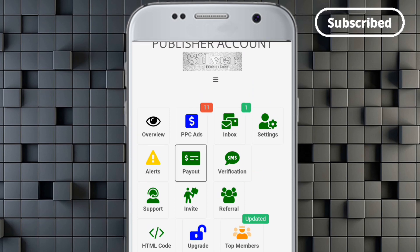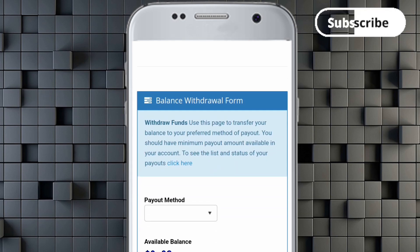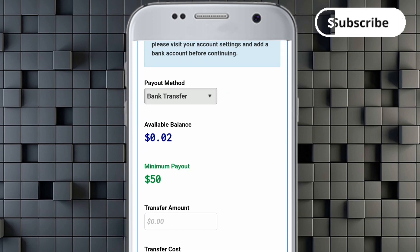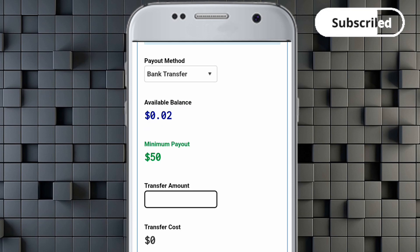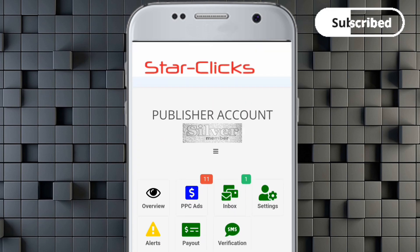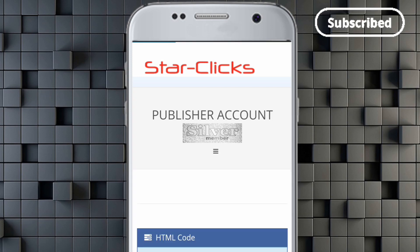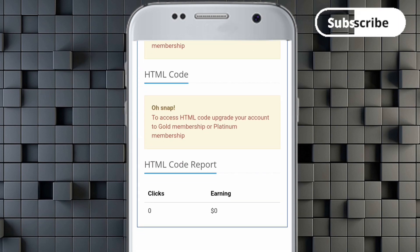You can do this every day and your earnings will grow. Let's look at the payout options — there are lots of ways to withdraw. You can use bank transfer, PayPal, or Bitcoin. My available balance is 0.02 cents, the minimum payout is 50 dollars. Just keep completing tasks, keep doing the PPC — Pay-Per-Click — and you'll earn. This video covers how to make money online in 2023 without any investment, even as a beginner.